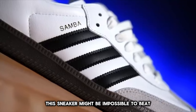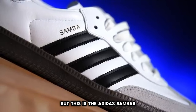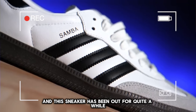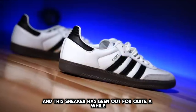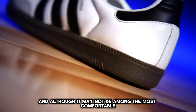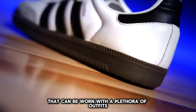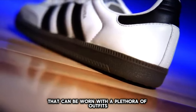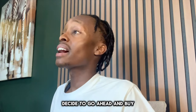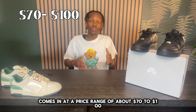Now this sneaker might be impossible to beat — this is the Adidas Sambas. This is one of the most popular sneakers out right now and has been out for quite a while. This is a great summertime sneaker, and although it may not be among the most comfortable, it's a classic that can be worn with a plethora of outfits. Depending on which colorway you decide to buy, this sneaker comes in at a price range of about $70 to $100.